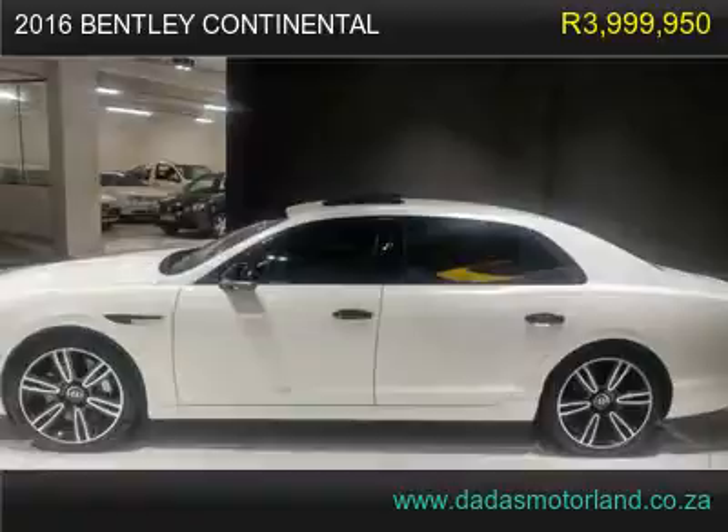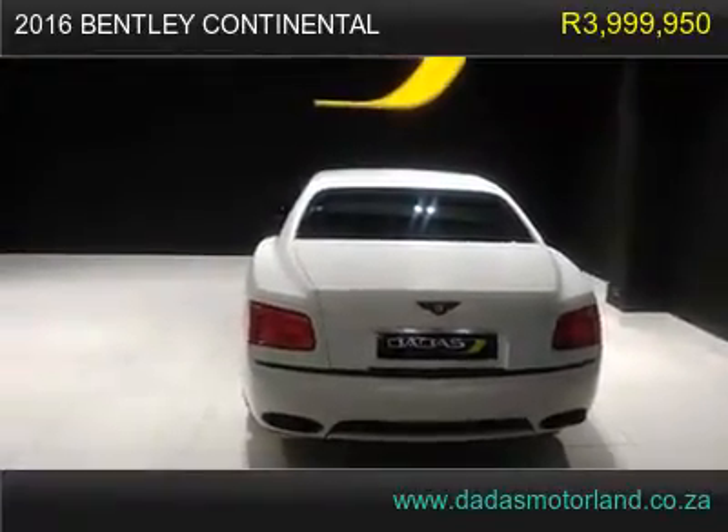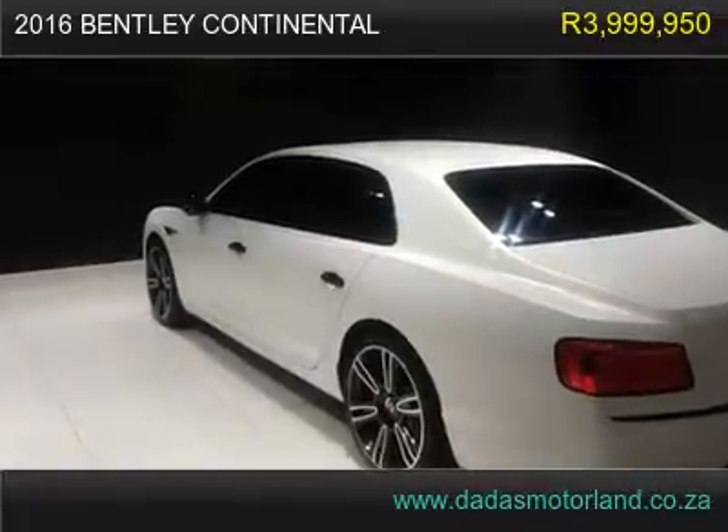Auto fold side mirrors, electric boot lid, xenon lights, reverse camera, media interface, navigation, sunroof, keyless entry and start, Naim sound system, and MFS.